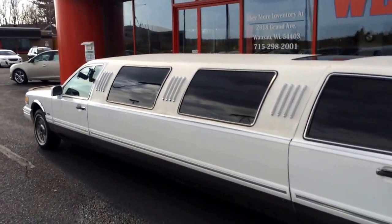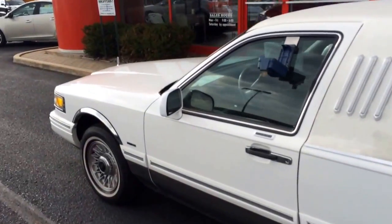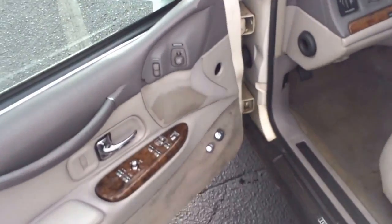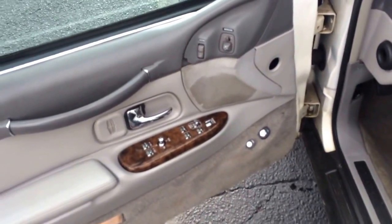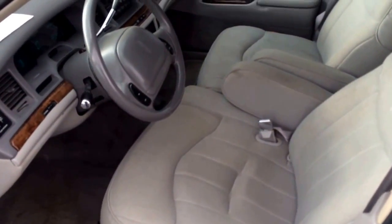Heat and air conditioning all work, front and rear. Power windows, door locks, and mirrors. It's nice and comfortable. Cruise control — everything works. There's a tape player up front and automatic climate control.